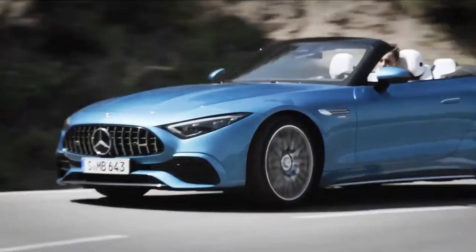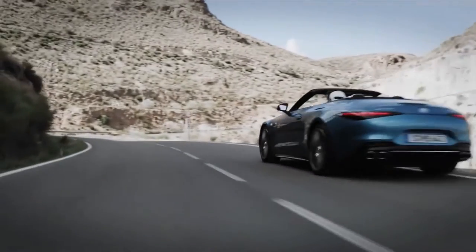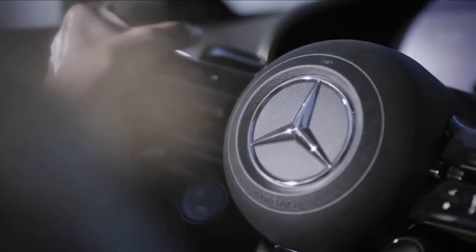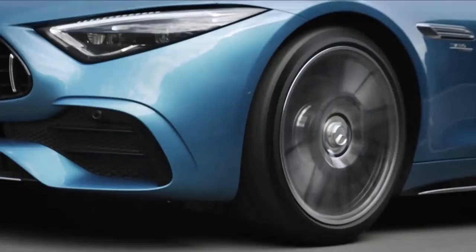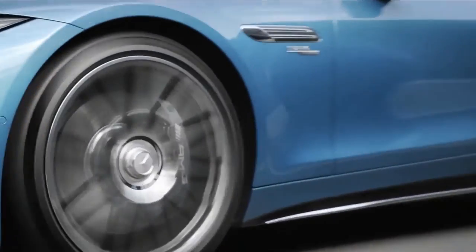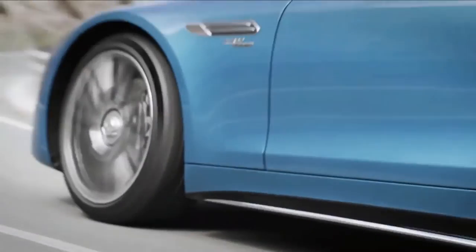Check out the power curve of the engine: the 354 pound-feet torque peak starts at 3,250 rpm and lasts until 5,000 rpm, where it just begins to drop off. That's diesel-like torque performance out of a gasoline engine.